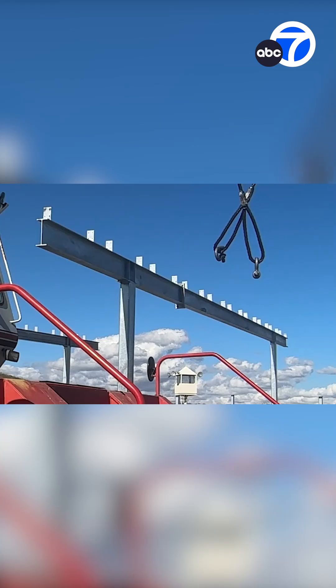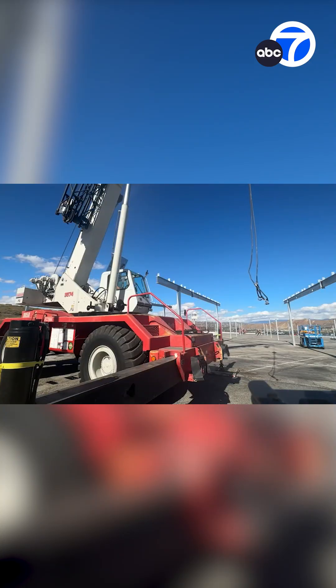Work should be completed in the spring of next year, and Six Flags Magic Mountain hopes other business owners will see it's good for the environment.